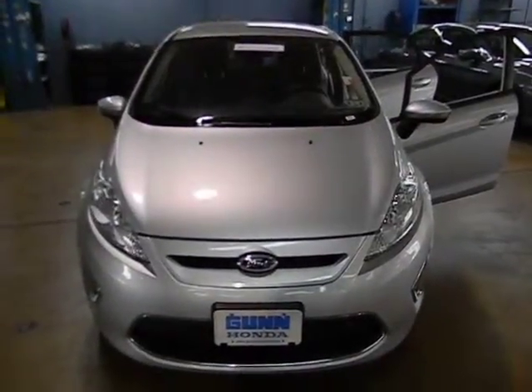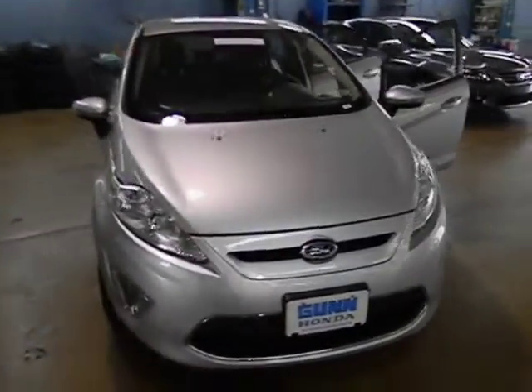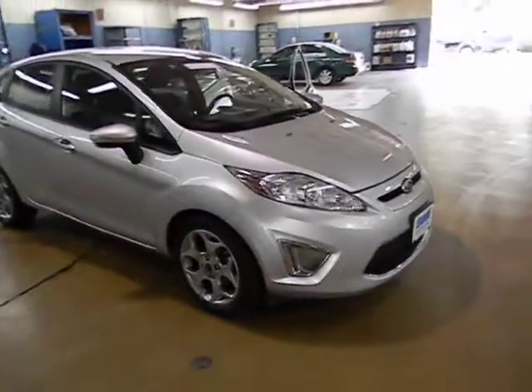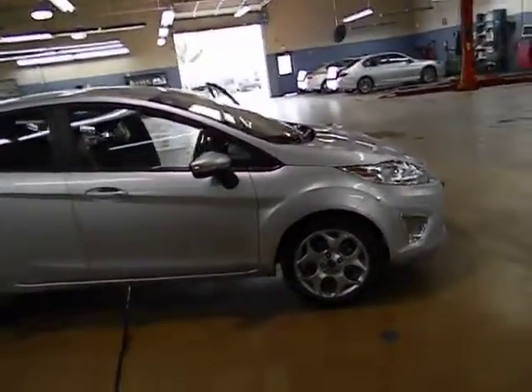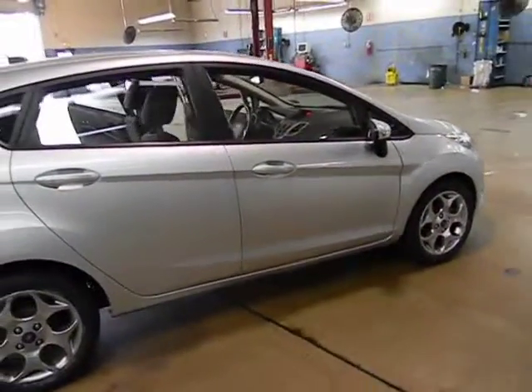2012 Fiesta. Ford will be offering a wide range of options and accessories on the Fiesta in a play to make the Fiesta highly customizable to fit the preferences of its drivers, and is priced below $15,000. This vehicle has less than 40,000 miles. Here are some of this vehicle's great options.